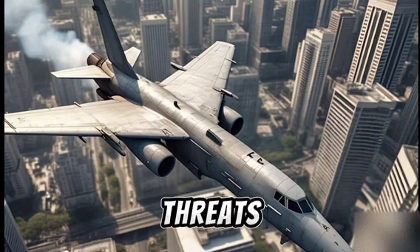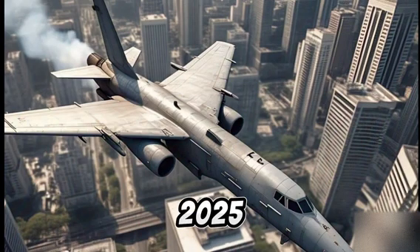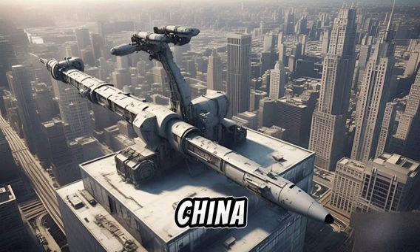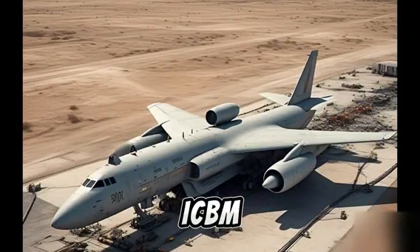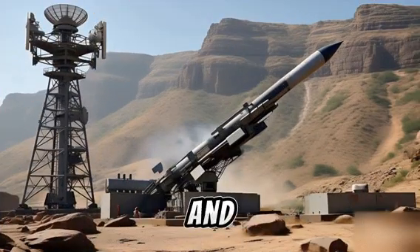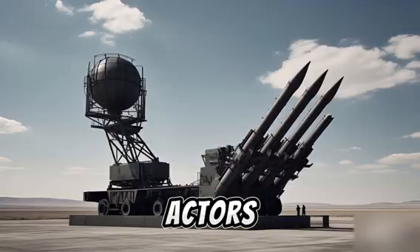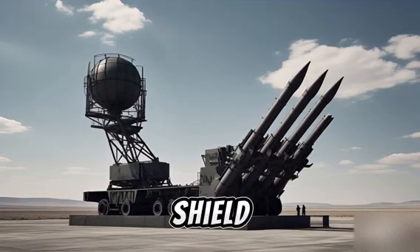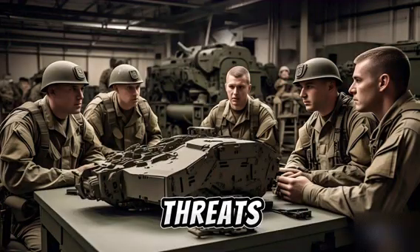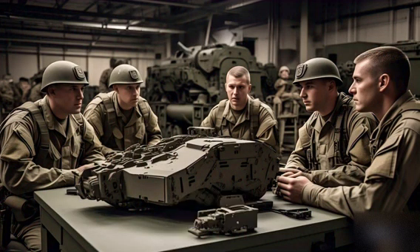Let's not forget the threats. In 2025, the U.S. faces DF-26 'Guam killer' missiles from China, North Korean ICBMs and submarine-launched missiles, drone swarms, and cruise missiles from hostile actors. The Guam Defense Shield is specifically designed to neutralize these evolving threats before they reach their target.